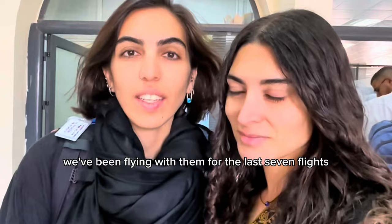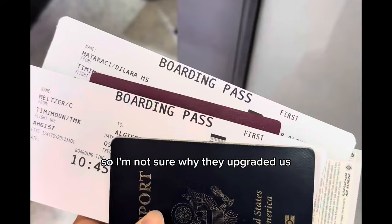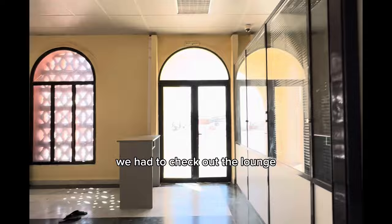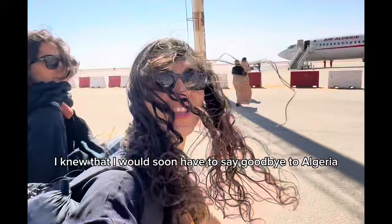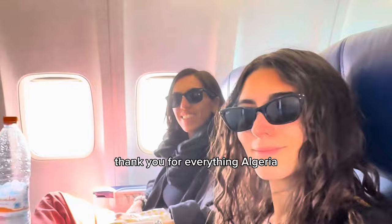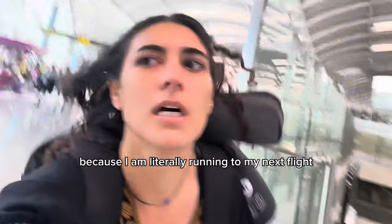Platinum Air Algeria! I'm not sure why they upgraded us, but we saw first class when we checked in online. Of course we had to take advantage and check out the lounge. As we boarded the plane, I knew I would soon have to say goodbye to Algeria. Although I was not here for a super long time, I'm so happy with the memories I made and I really want to come back. Thank you for everything, Algeria, and thank you all for watching. I'll see you for another day, another time, and another story. Thanks for coming to Timimoun with me.